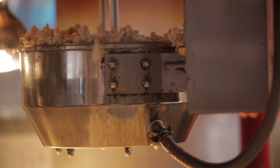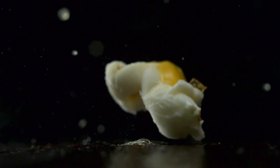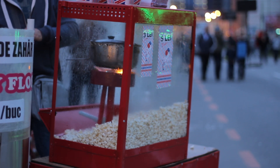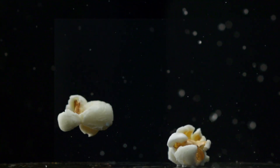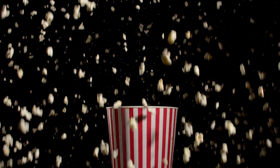Every popcorn kernel starts with a tough outer shell called the pericarp — it's like a natural pressure cooker. Inside that shell hides a small amount of water trapped within the starchy center. When you heat the kernel — whether in a microwave, on a stovetop, or over an open flame — the water inside transforms into steam. As the temperature climbs, so does the pressure, building up like a mini bomb. At around 180 degrees Celsius (356 degrees Fahrenheit), the pressure inside the kernel reaches a critical point, and bam! The pericarp bursts open, releasing the trapped steam. The starch inside instantly expands and flips the kernel inside out, creating that irresistible fluffy treat — nature's own popcorn cannon, minus the noise complaints.